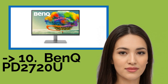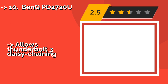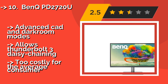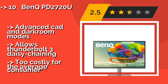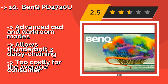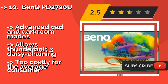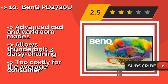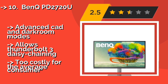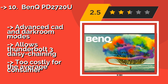The list starts with the BenQ PD2720U, intended specifically for design professionals. Approximately $1100, it boasts nearly complete coverage of the DCI-P3, Adobe, and sRGB color gamuts. Geared toward maximum productivity, it sports a built-in KVM switch and can rotate 90 degrees into portrait orientation. Advanced CAD and darkroom modes, allows Thunderbolt 3 daisy chaining, but is too costly for the average consumer.